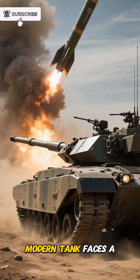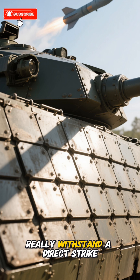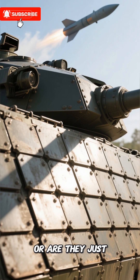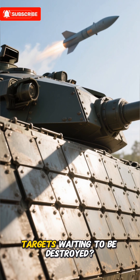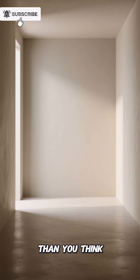What happens when a modern tank faces a missile hit? Can these armored giants really withstand a direct strike? Or are they just targets waiting to be destroyed? Stay with me, because the answer is more surprising than you think.